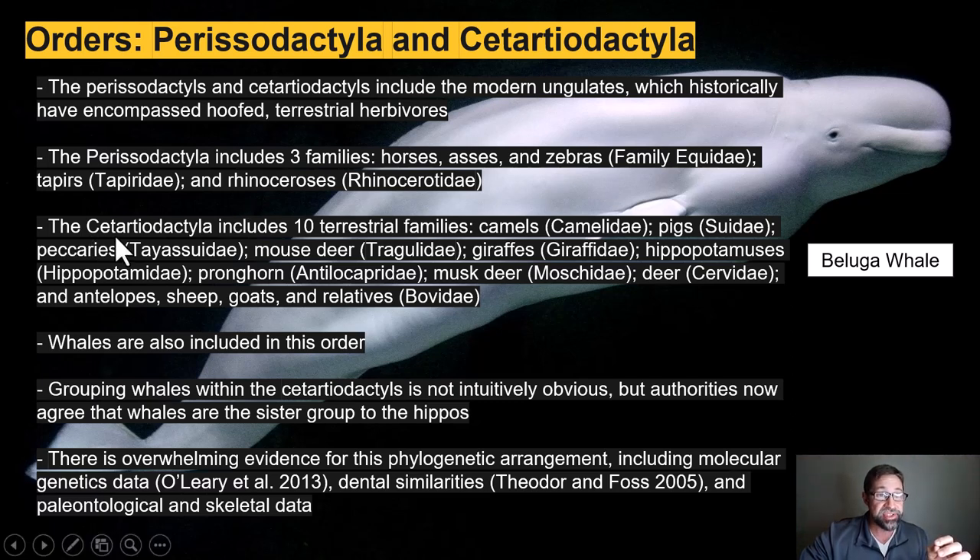The second order, the Cetartiodactyla, is quite a bit larger — it includes 10 terrestrial families of even-toed ungulates, including the camels, the pigs in the family Suidae, the peccaries like the collared peccary (the javelina that lives right here in the Sonoran Desert) in the Tayassuidae, the mouse deer, the giraffes, the hippopotamuses, the pronghorn antelope in their own family the Antilocapridae, the musk deer, the deer family Cervidae, and the very large Bovidae — which includes all of those African antelopes as well as cattle, sheep, and goats.